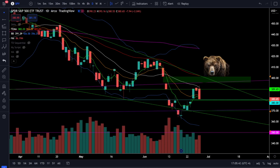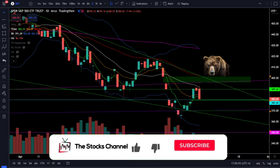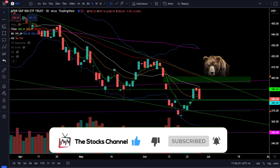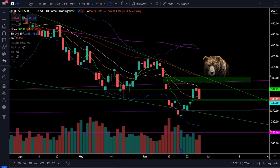What's up everybody, welcome to the stocks channel. My name is Cory and today we did see a large sell-off across the indices. We are still in a bear market and still in a downtrend. Let's take a look at the S&P 500 SPY ETF and crack open this chart. I am sick and I hope my voice can last through this episode.